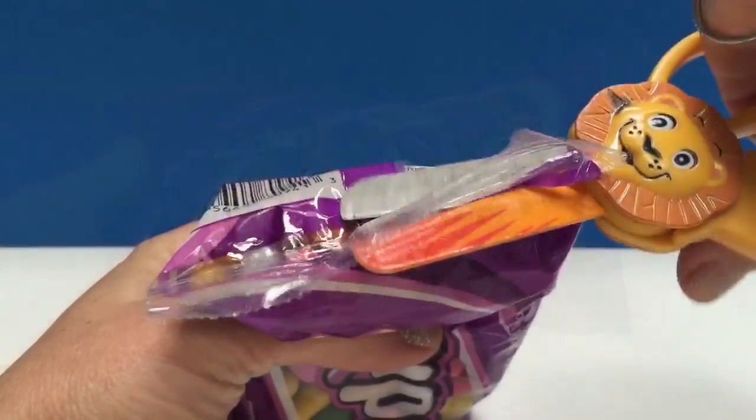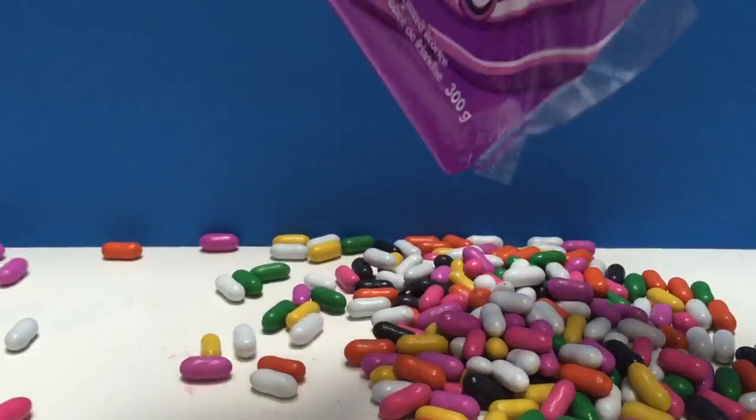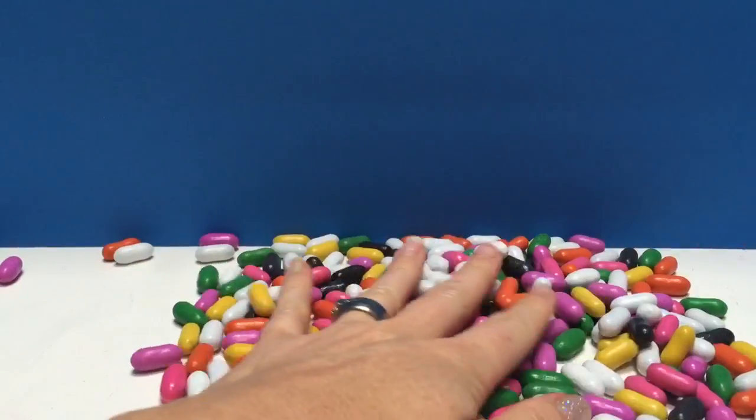Let's open them up. There's a lot of candies here.